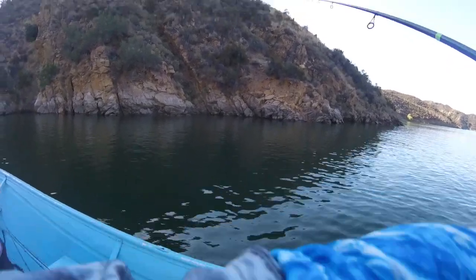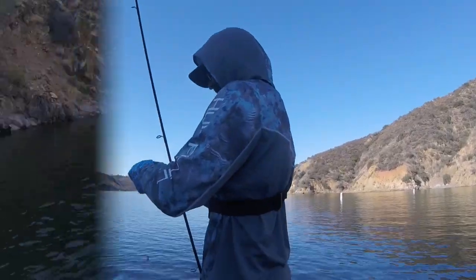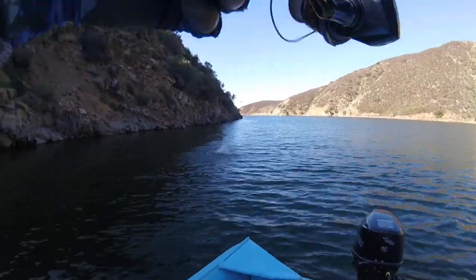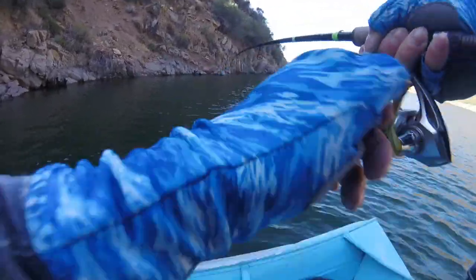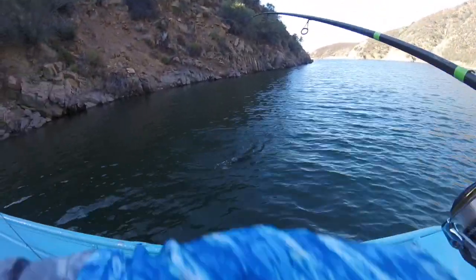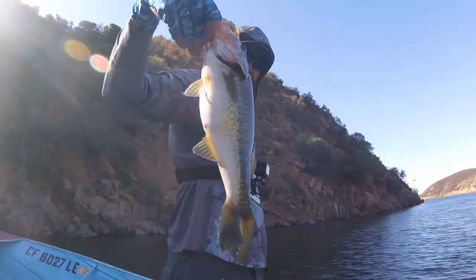Oh my god — same spot again! There he is. Man, look at this fat guy. So I've caught one on topwater and a bunch on the old Robo worm drop shot. I'm just kind of targeting these little shady pockets, coves, points, things like that — just for now. I'm waiting to see if the striper bite picks up in the area where they've been hitting.